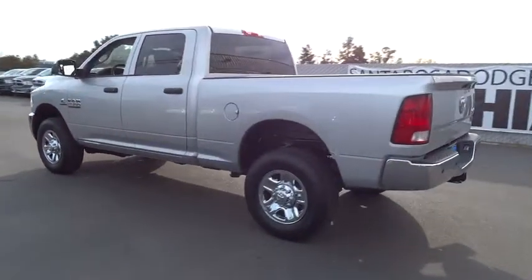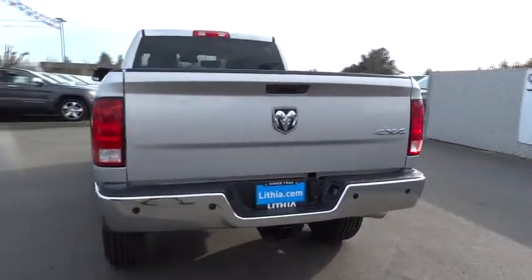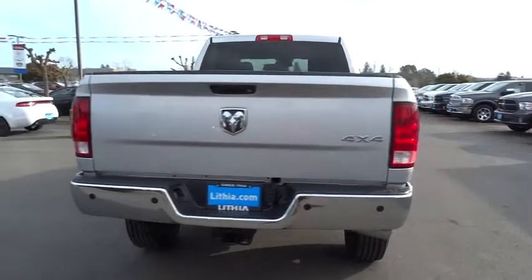This vehicle has less than 100 miles. Here are some of this vehicle's great options: rear view camera, power mirrors. Your new ride is just a phone call away.